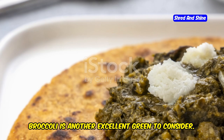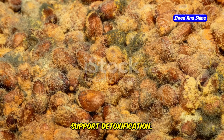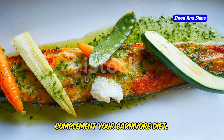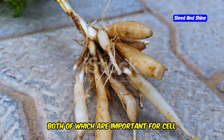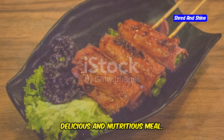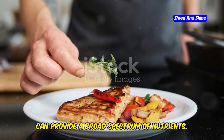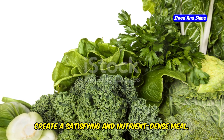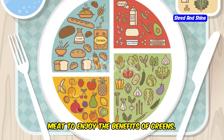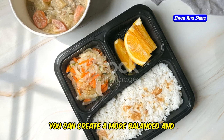Broccoli is another excellent green to consider. It's high in vitamin C, essential for immune function, and contains compounds that support detoxification. Asparagus is yet another green that can complement your carnivore diet — it's rich in folate and vitamin K, both important for cell function and bone health. Grilling asparagus alongside your favorite cut of meat can create a delicious and nutritious meal. A simple salad with a variety of mixed greens can also provide a broad spectrum of nutrients when topped with your favorite meat.